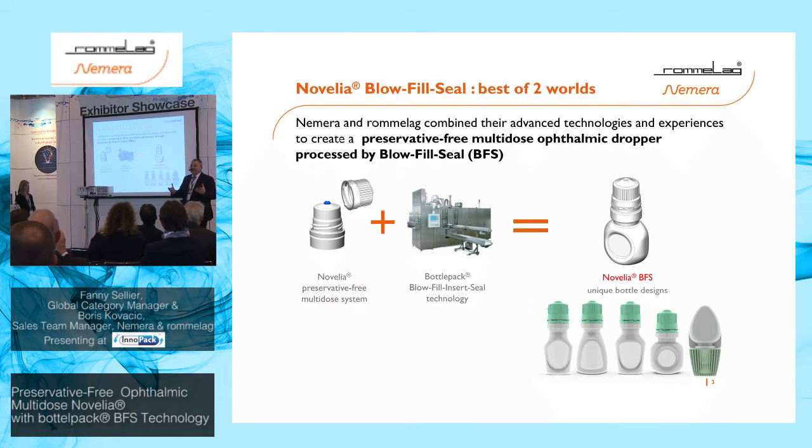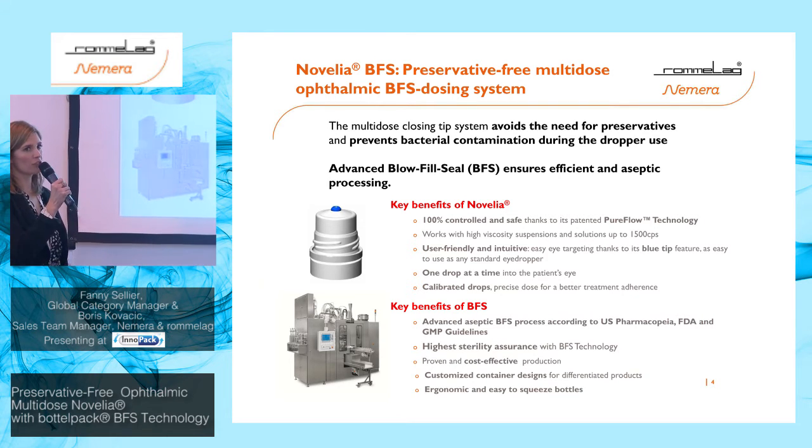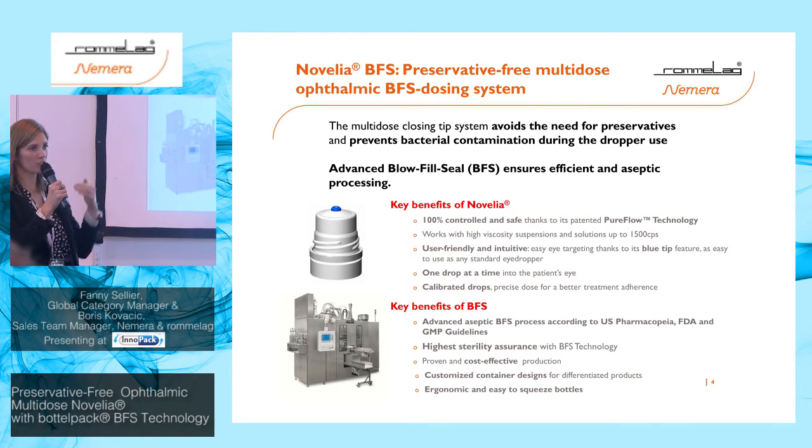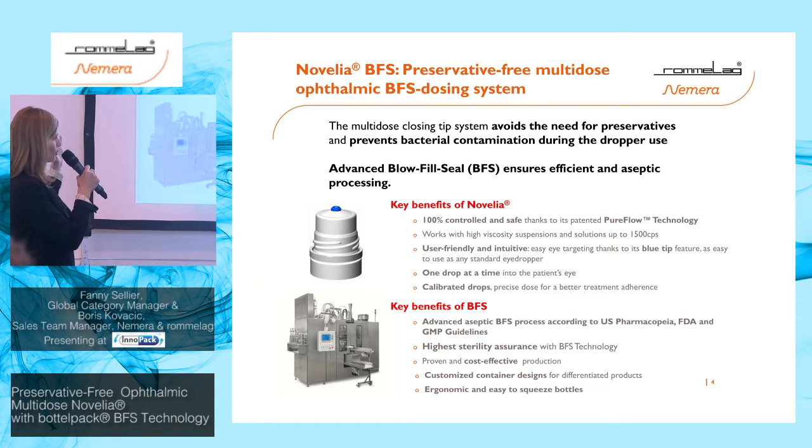This technology delivers a multi-dose preservative-free solution, meaning you don't need to add preservatives to the formulation — the system itself protects the formulation against potential contamination throughout the full treatment. The benefits of the Novelia system include 100% controlled and safe dispensing: all devices are controlled on our assembly line. It also features pure flow technology, and works with suspensions, emulsions, and solutions ranging from very liquid to very viscous formulations — tested up to 1,500 centipoise.